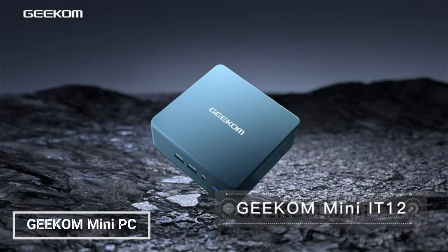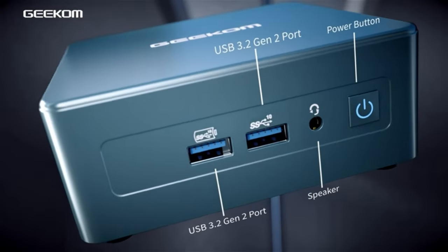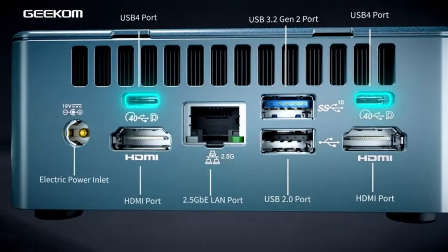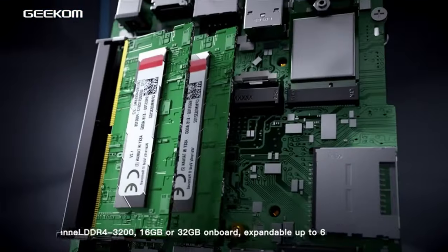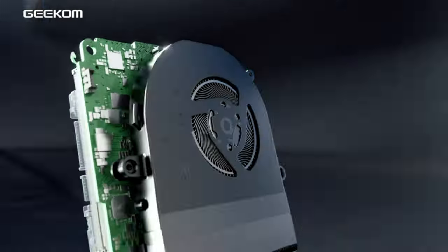Geekam Mini PC: The Geekam Mini PC Mini IT12 is a powerful mini-PC that packs a 12th-gen Intel i7-12650H processor, 32GB of DDR4 RAM, and a 1TB PCIe Gen 4 SSD. It can handle demanding tasks like video editing, gaming, and multitasking with ease.